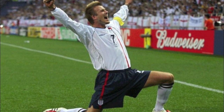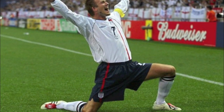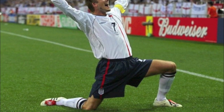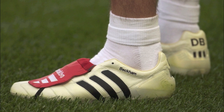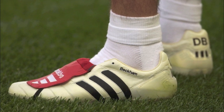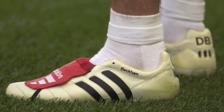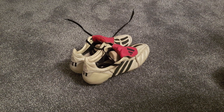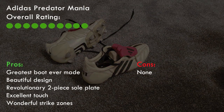Much lighter than the Precision, this boot had an elasticated tongue which was lovely to fold over as it meant you could get a clean, beautiful strike on the ball. The swerve you can get with them made you feel like Becks and the leather used was such fantastic quality that even 14 years on they're still in very good condition. This is the only boot which I have awarded 10 out of 10 — not just the greatest boot Adidas ever made, but the greatest boot anyone has ever made.